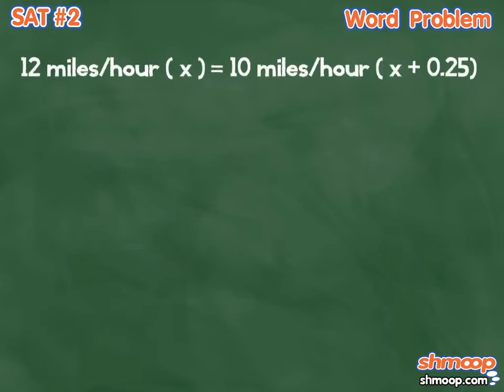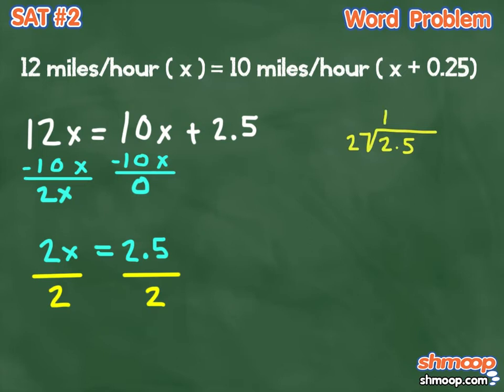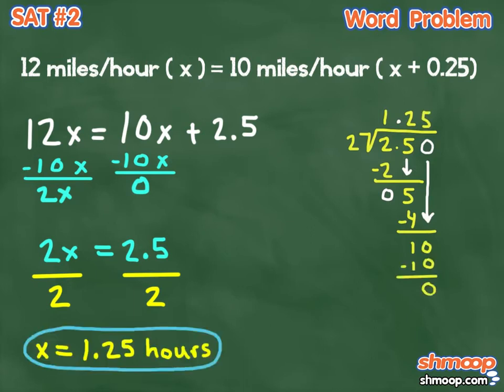When we distribute, we see that 12x equals 10x plus 2.5. Take away 10x from both sides, and we get 2x equals 2.5. Divide both sides by 2, and we have a value for our x of 1.25 hours.